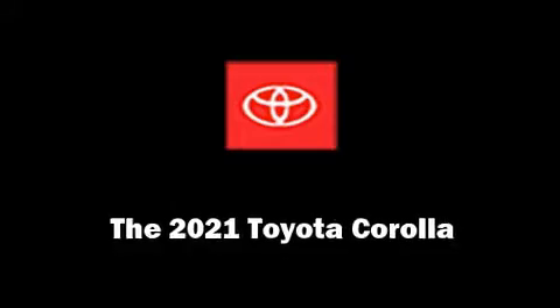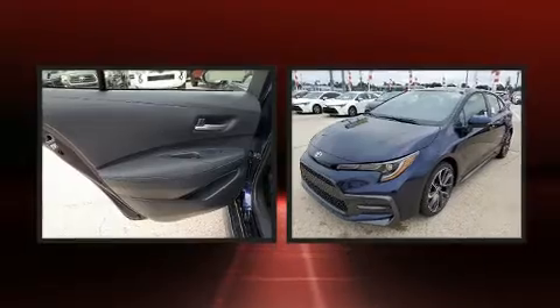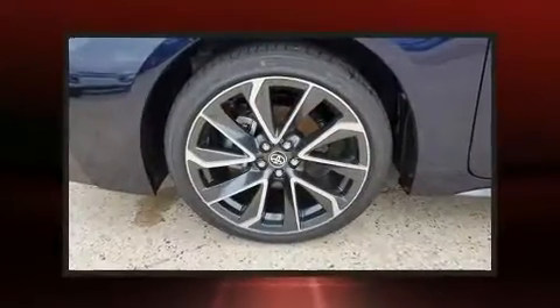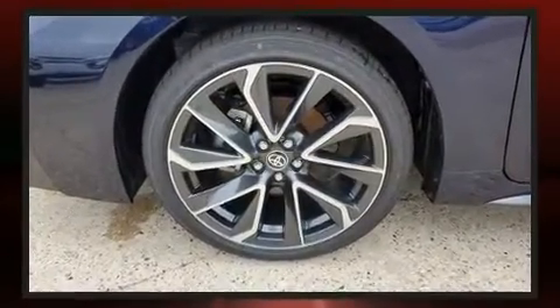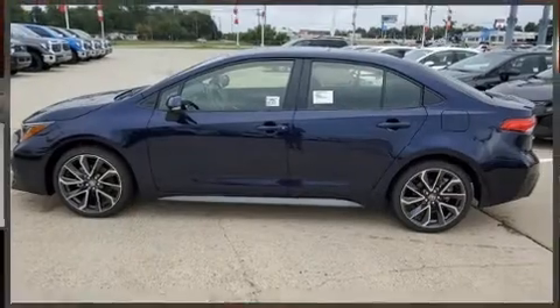The 2021 Toyota Corolla is a four-door, five-passenger sedan offering the latest in technological innovation and style. Smooth gear shifts are achieved thanks to the efficient four-cylinder engine, providing a spirited yet composed ride and drive.